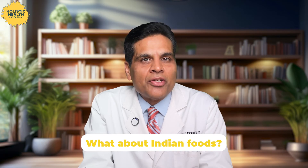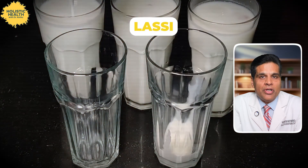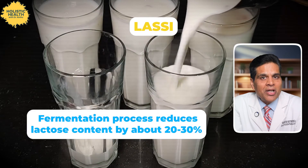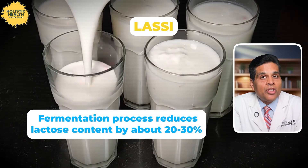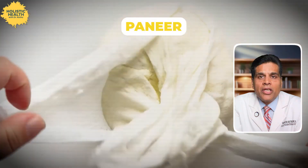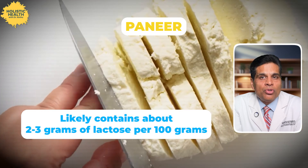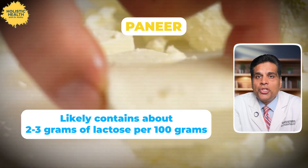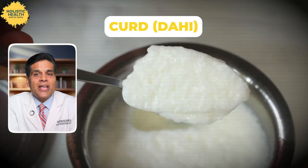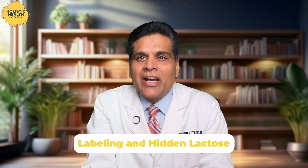What about Indian foods? Since lactose intolerance is so common among Asians including Indians, I want to touch on this. Lassi, the traditional yogurt-based drink, often has lower lactose due to fermentation — about 20 to 30% less than regular milk, so approximately 8 to 10 grams of lactose per cup. Paneer is a fresh cheese with lower lactose than milk, likely about 2 to 3 grams per 100 grams — lower than milk but higher than aged cheeses. Curd or dahi is often better tolerated than milk as it has much less lactose. Ghee, or clarified butter, is almost lactose free.